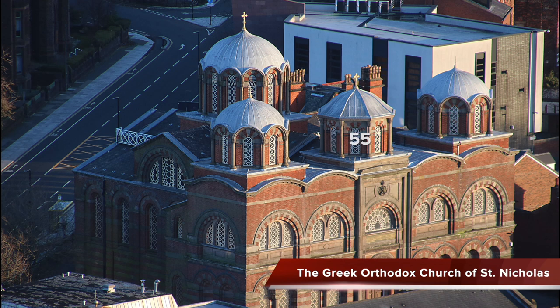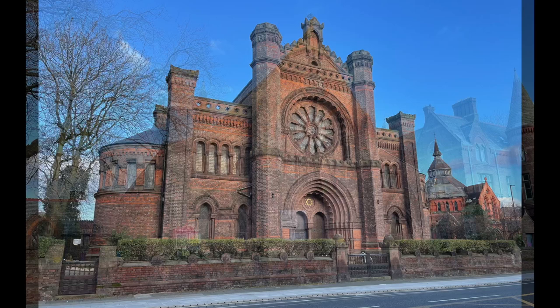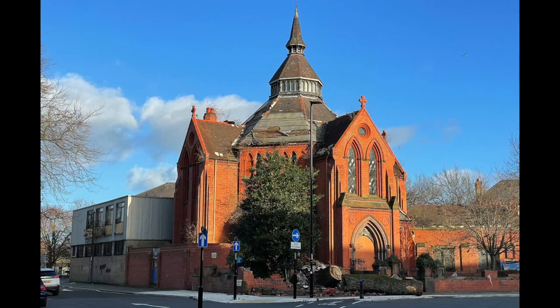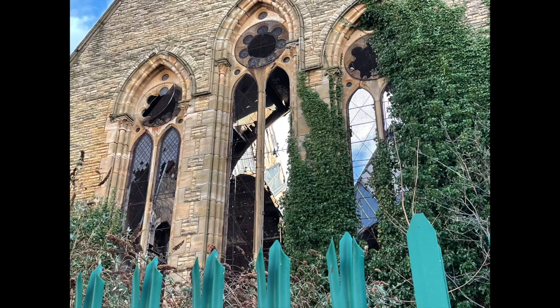Nearby is the Greek Orthodox Church of Saint Nicholas — neo-Byzantine in style, Grade II listed, completed in 1870. Further along is St Margaret's Church, Toxteth, an Anglican church. Almost next to it is Princes Road Synagogue, built in the Moorish Revival style and still used occasionally. The church-like building with a pointed roof is the former Adult Deaf and Dumb Institute — a magnificent building, sadly derelict. Just like the Welsh Presbyterian Church across the street, with its very tall steeple, there are ambitious plans to turn it into a community centre.